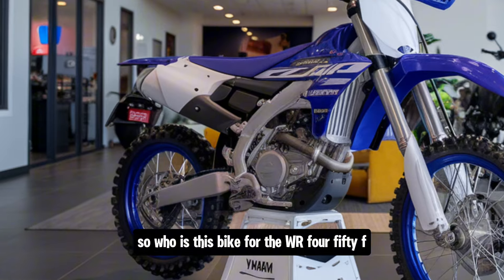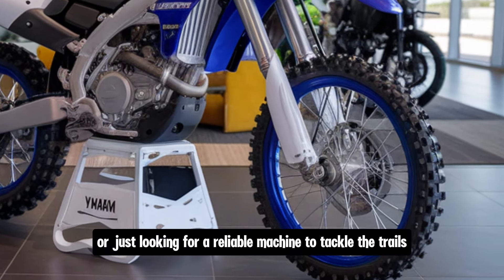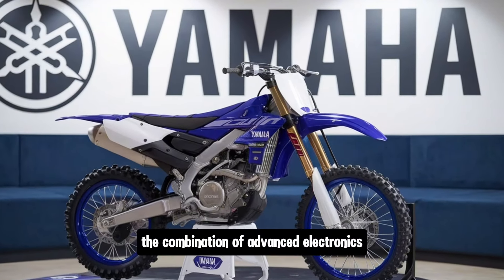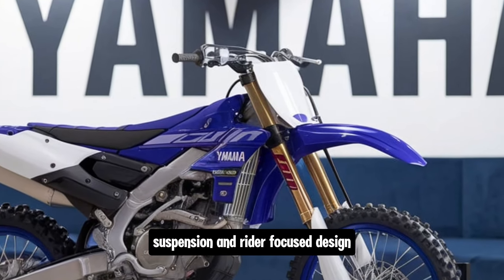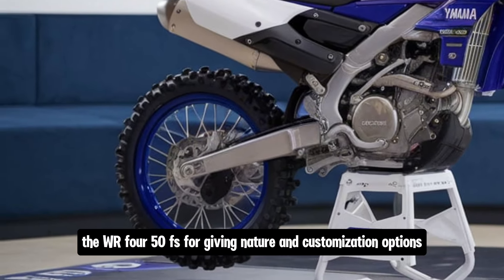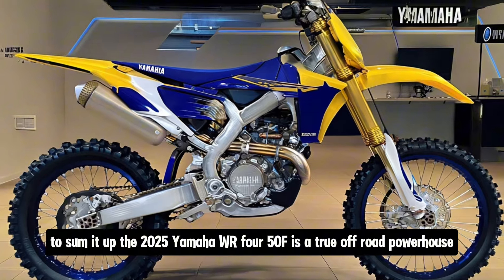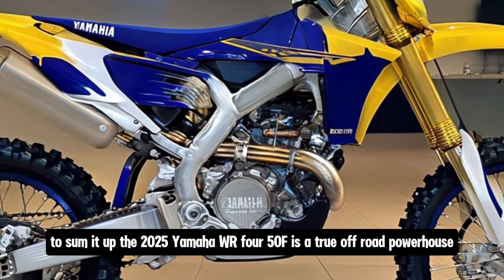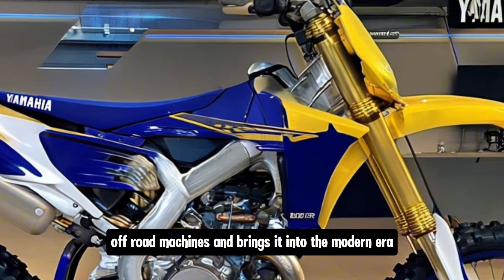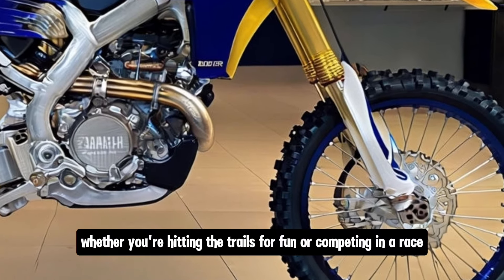So who is this bike for? The WR 450F is perfect for anyone who's serious about off-road riding — whether you're competing in enduro races or just looking for a reliable machine to tackle the trails on the weekends. The combination of advanced electronics, powerful engine, refined suspension, and rider-focused design makes it one of the best options in the 450cc class. Even if you're just starting out, the WR 450F's forgiving nature and customization options make it accessible for less experienced riders.